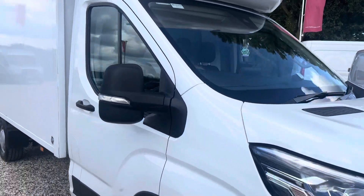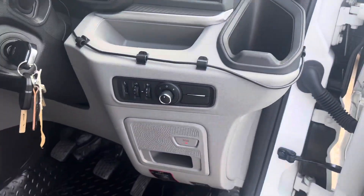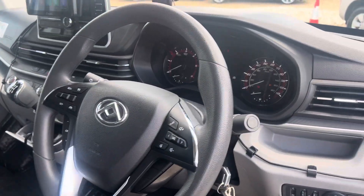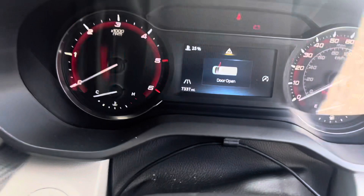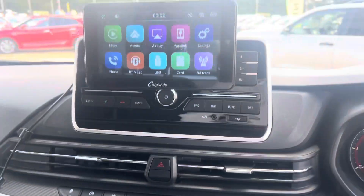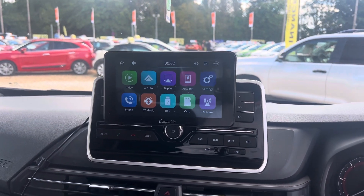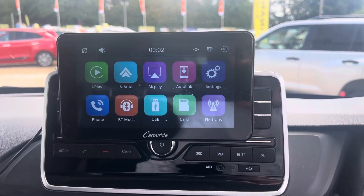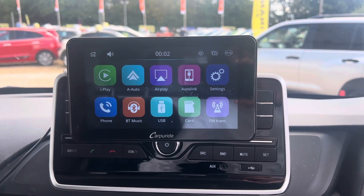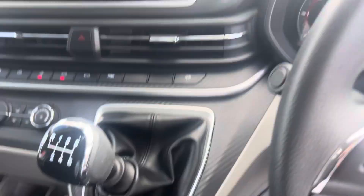Taking you around the Deliver 9, the standard spec includes electric windows, electric mirrors, and a multifunctional steering wheel. This vehicle has 7,000 miles. We've got air conditioning, and it's been fitted with an aftermarket radio — much better than the standard one — with iPlay phone and Bluetooth kit. It has a 6-speed gearbox.